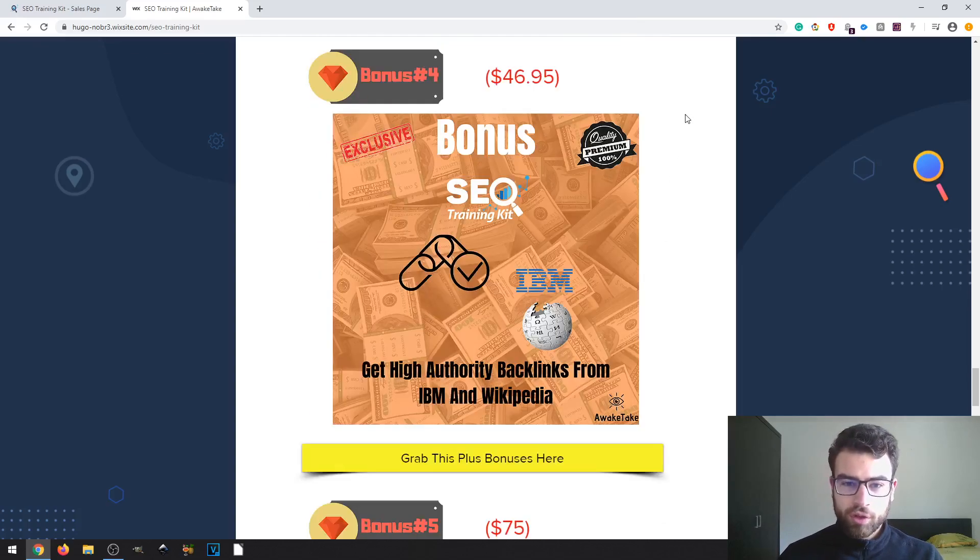The fourth bonus is called Get Authority Backlinks from IBM and iCipedia. IBM and iCipedia are two very authoritative websites. With IBM you can create a backlink for an article, and with iCipedia you can find dead links and replace them. This is what you will learn when you open this bonus.